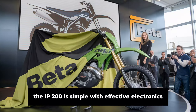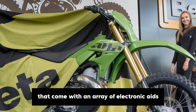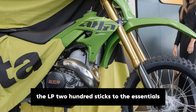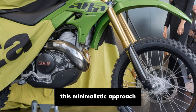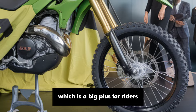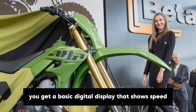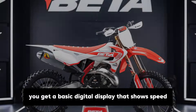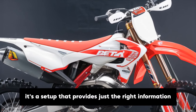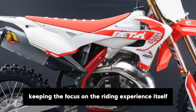The Alp 200 has simple but effective electronics. Unlike many modern bikes that come with an array of electronic aids, the Alp 200 sticks to the essentials. This minimalistic approach means that there's less to go wrong, which is a big plus for riders who might be far from repair shops on their adventures. You get a basic digital display that shows speed, odometer and trip meter — a setup that provides just the right information without overloading the rider, keeping the focus on the riding experience itself.